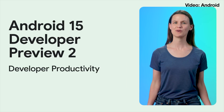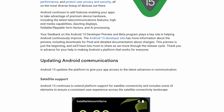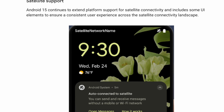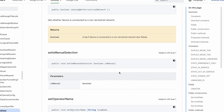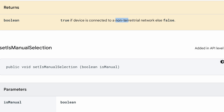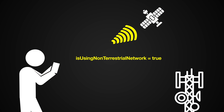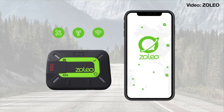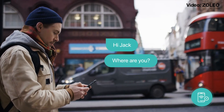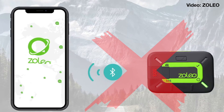There's a new version of Android called Android 15, released to the public as a developer preview. Right in the documentation, they talk about satellite support, auto-connect to satellite, and whether it is connected to a non-terrestrial network. What this means for an end user or app developer is that you can figure out whether you're connected to a cell tower on Earth or a satellite in the sky. That's important because you could take something like a Zolio device, which does automatic switching between Wi-Fi, cellular, and satellite, and move that functionality right into the phone or an app.